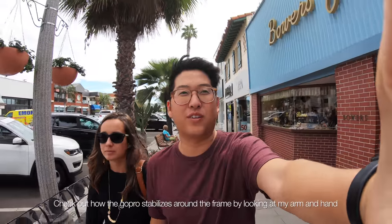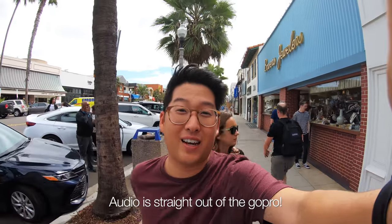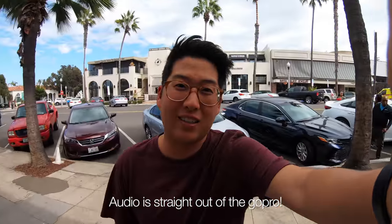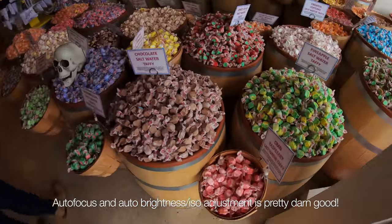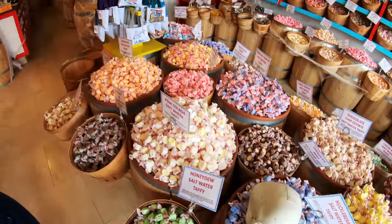I want to see how stable the footage is. Walking around downtown La Jolla right now, handheld — my hand's shaking a little bit. How's it look? Candy store.